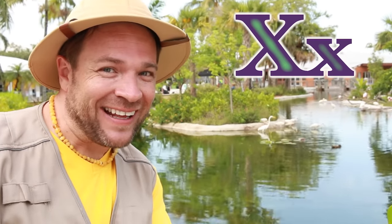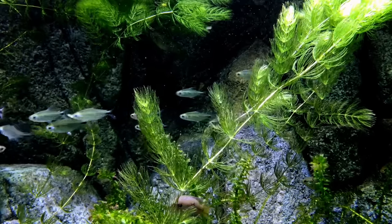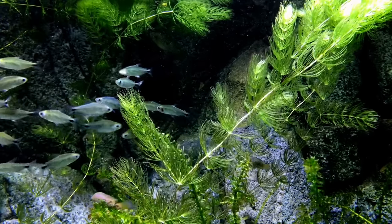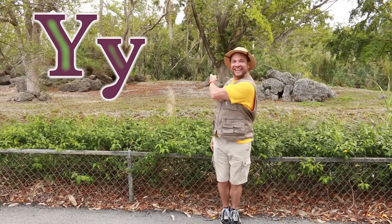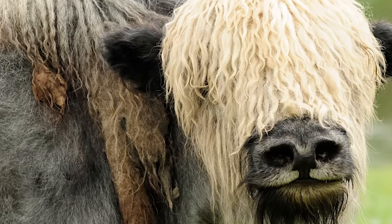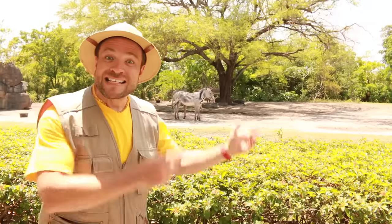X is for the x-ray tetra — that's a little fishy. Y is for yak. Z is for zebra.